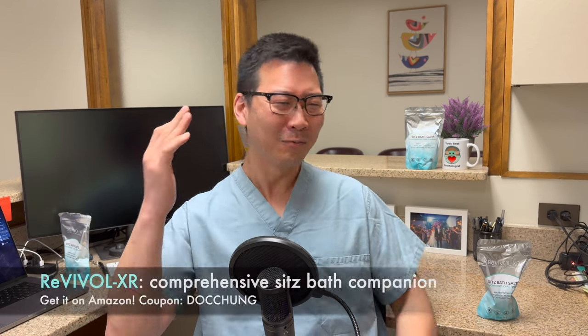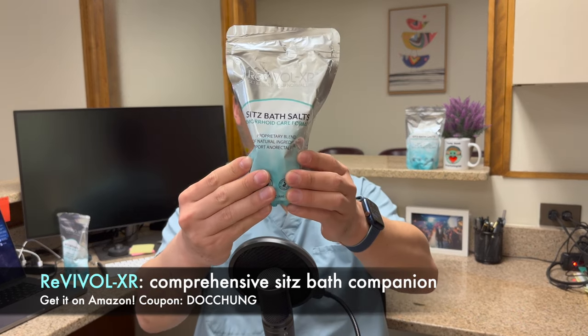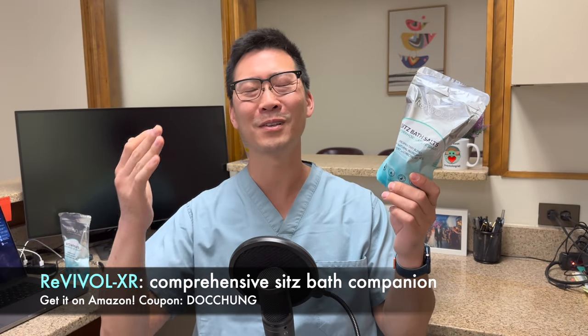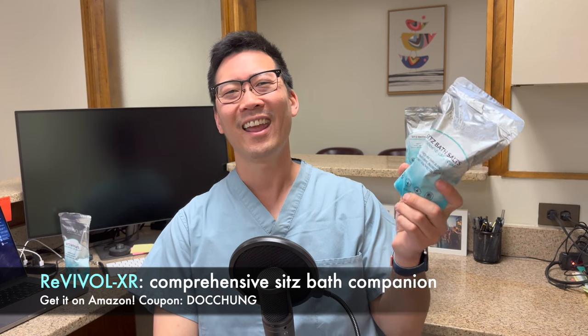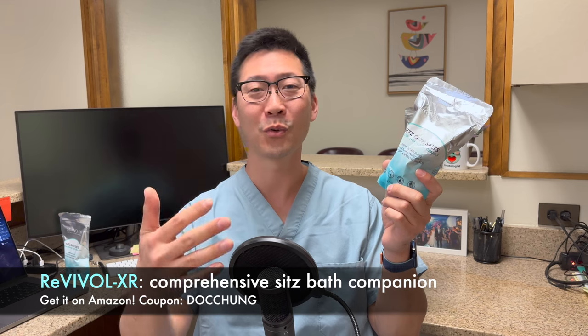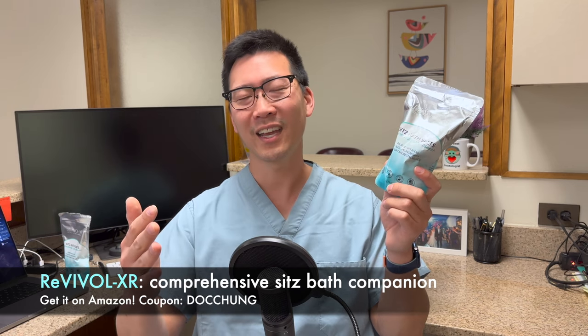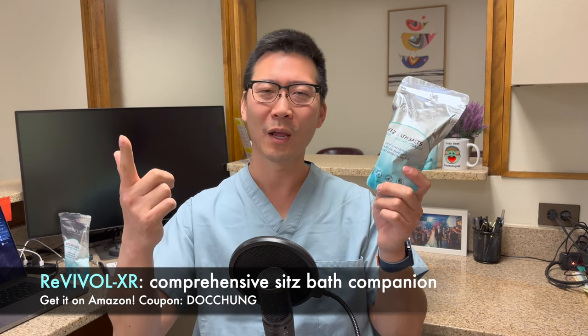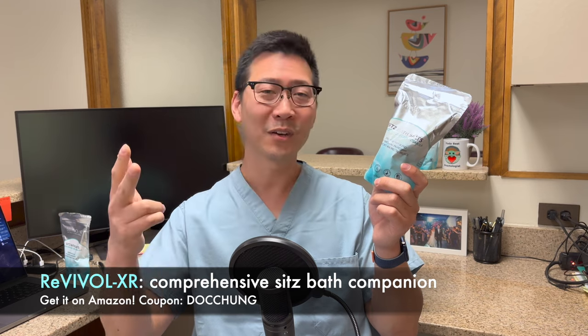I hope you've gotten some helpful tips on how to deal with a thrombosed hemorrhoid. The biggest things are to relax as much as you can, get help early, and get your stool soft again as soon as possible. Once again, I recommend Revival XR from the Amazon store — use my coupon for a discount. I'll have more videos on what to do right away when you get a prolapsed hemorrhoid, internal hemorrhoid flare, or anal abscess.